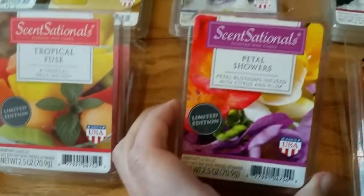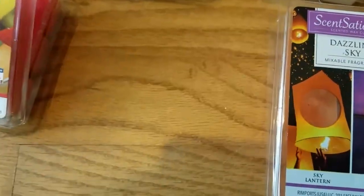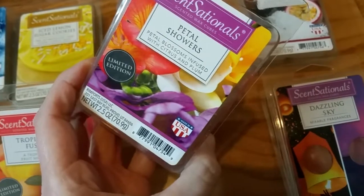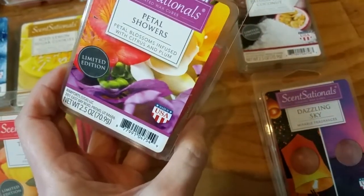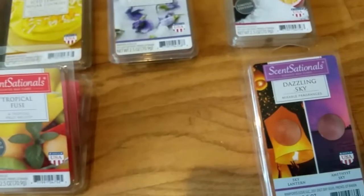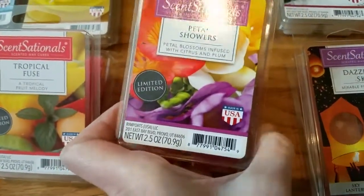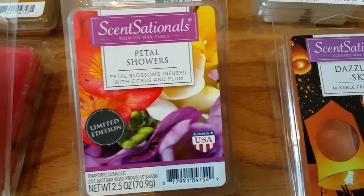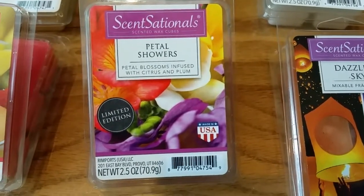Sensational's Petal Showers — petal blossoms infused with citrus and plum. This is very light on cold sniff. It's a fruity floral, but I really can't pick out the individual notes. It kind of smells a little like scented toilet paper, but in a good way — it's a nice scent, a little generic. I don't smell citrus, I don't smell plum. It's definitely a floral, maybe kind of a fruity floral, but it's generic and I can't pick out the individual notes. Also the throw is terrible — there's barely any throw at all, maybe a 1 out of 5. This might only work in a tiny bathroom; I don't even think it would work in a small bedroom.